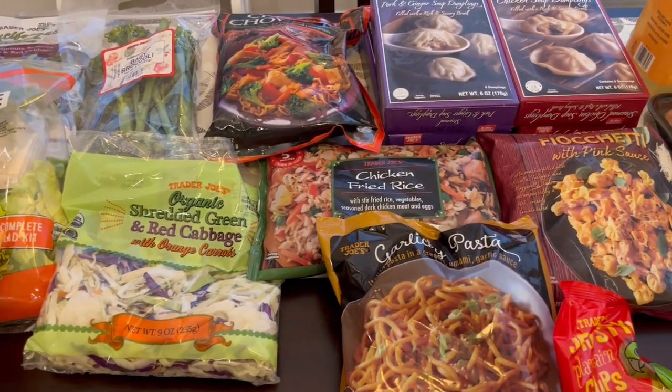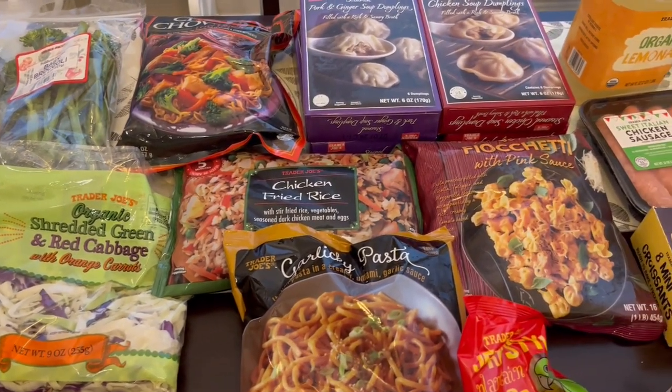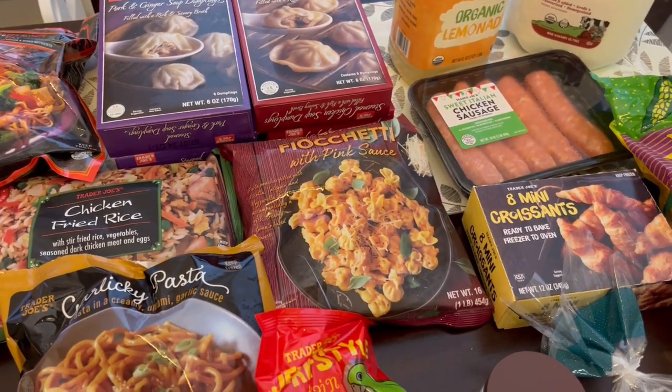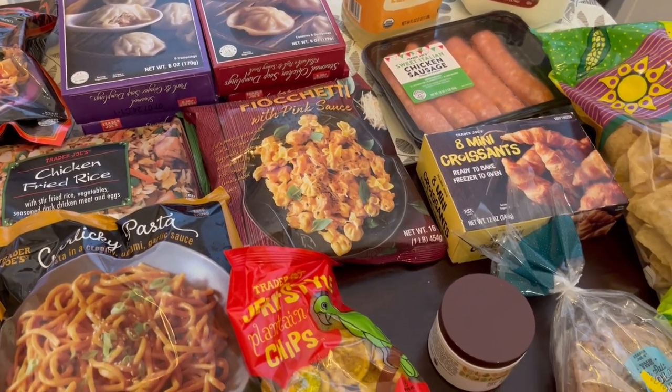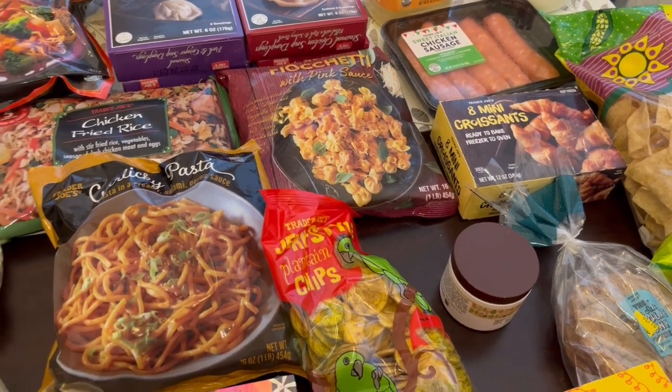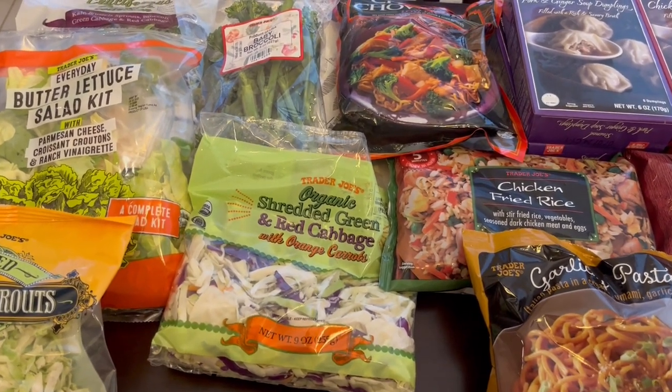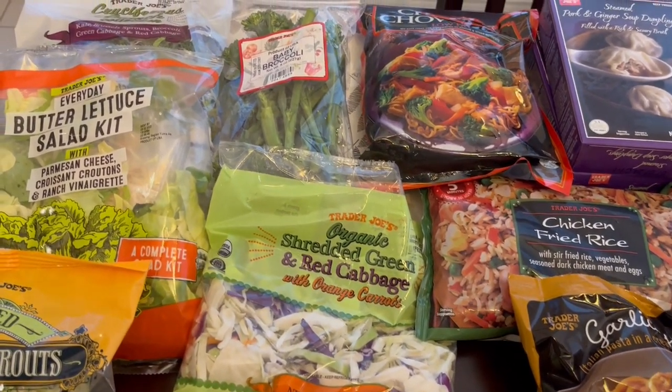Hey guys, welcome back to our channel. My name is Andrea with Foodimentary Adventures in Food and I am here today with a Trader Joe's haul. I spent $112 and some change so I will jump right in. Forgive my voice — I have a cold or some allergies or something that I am fighting right now.